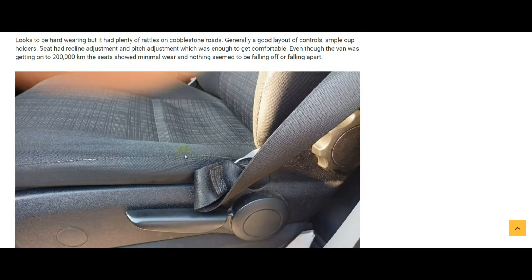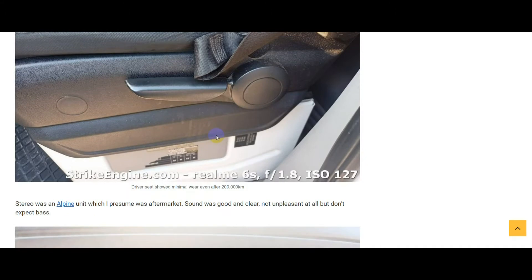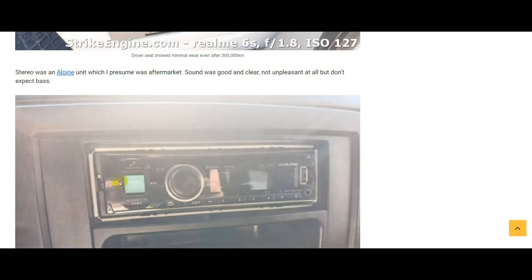Regards to longevity — at 197,000 kilometers this is what the driver's seat looks like: almost new. A very hard-wearing van. The stereo was an Alpine unit — not sure if it was factory fit or not. Either way, the sound quality was good, not great, not amazing, but definitely good. Not a bad stereo at all.